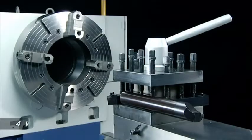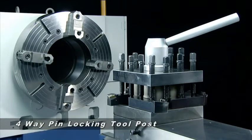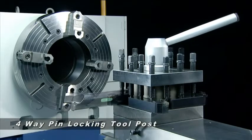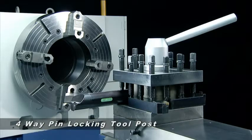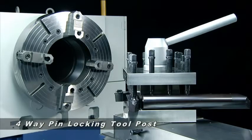On the slide, the heavy duty 4-way pin locking tool post provides easy forward and reverse swivelling movement. It also ensures safety in cutting and provides secure positioning without slippage, delivering the accuracy you demand.